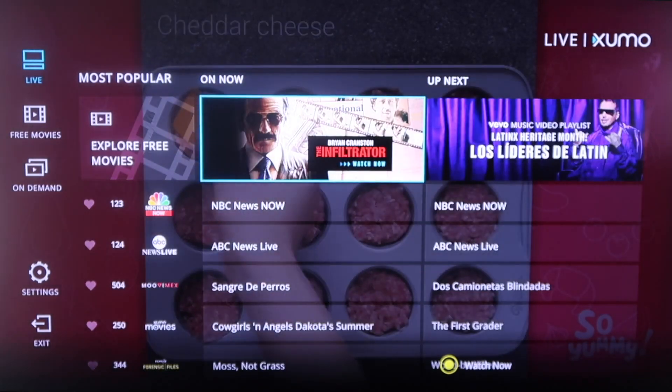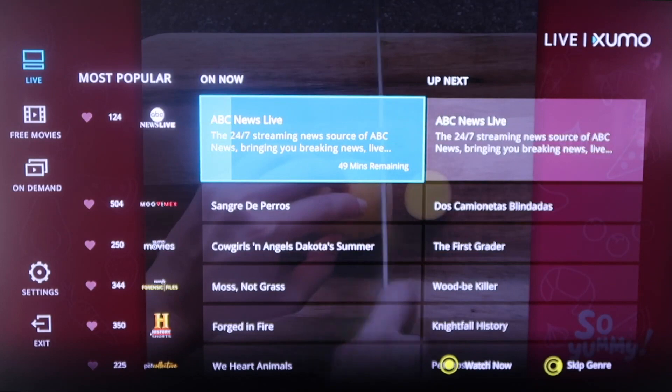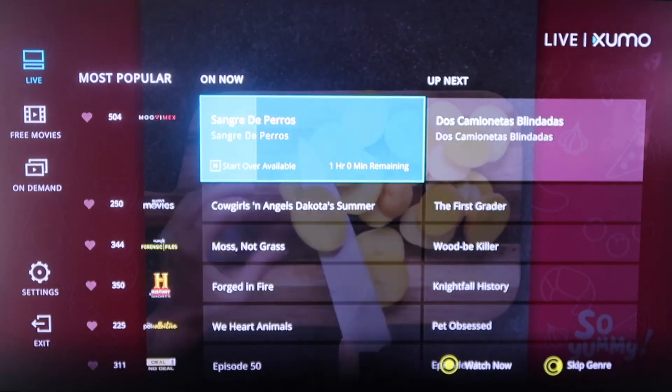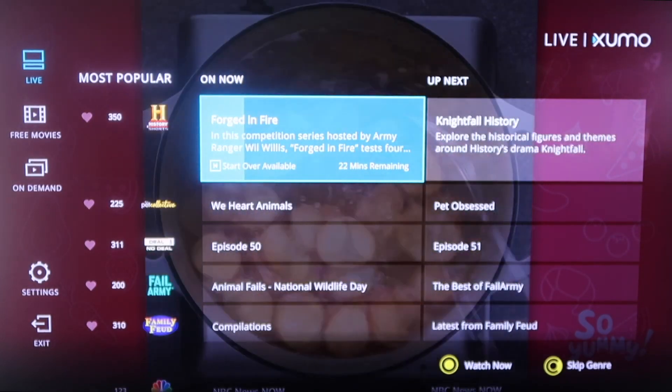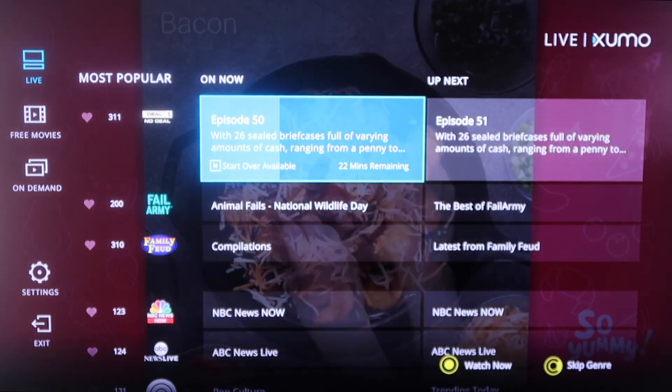As you can see, you just scroll down. There are some of the more popular channels that you might be familiar with, like NBC, ABC, and then right there is the History channel. It's got Deal or No Deal, Family Feud — some of your classics. But this is all live TV.